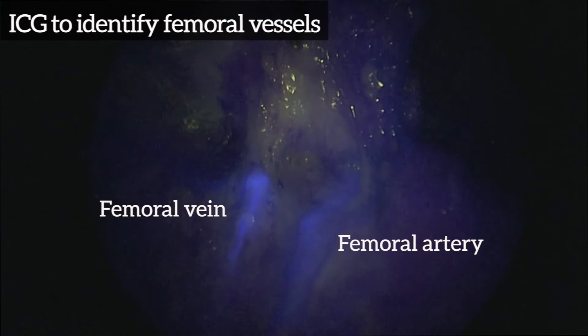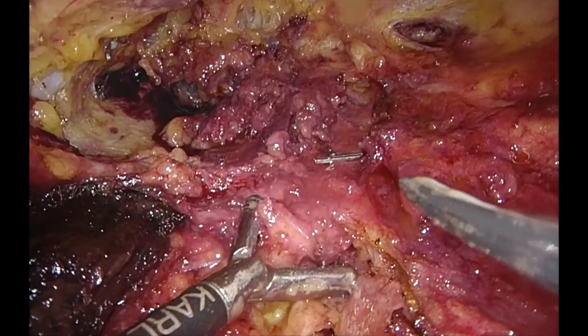ICG is used at appropriate intervals to identify vital structures such as the femoral vessels during dissection.